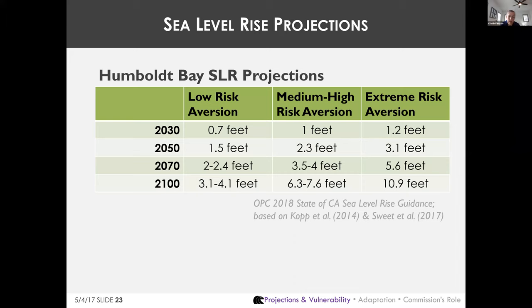The sea level rise projections shown are based on low, medium, and extreme risk-aversion scenarios. Before 2050, differences under different greenhouse gas emissions scenarios are minor, but after 2050, projections increasingly depend on emissions trajectories. Unfortunately, scientific models increasingly show sea level rise is happening faster than projected. The first two columns do not account for the most recent science on rapid ice sheet loss and may underestimate higher scenarios.